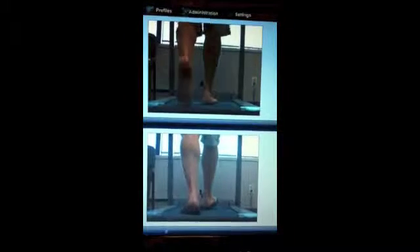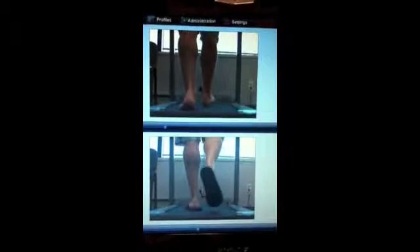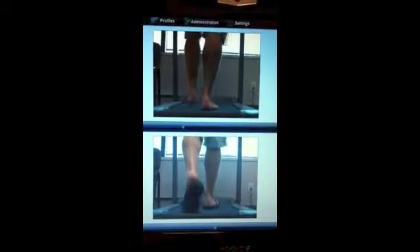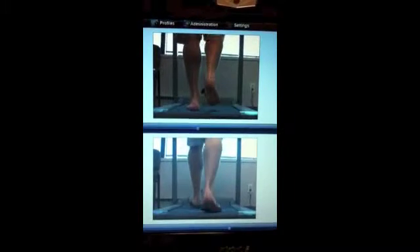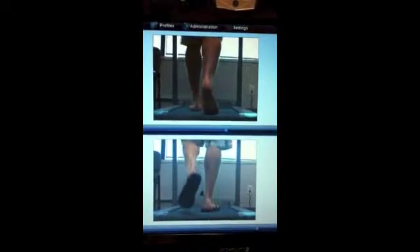What became immediately evident was that there was little or no difference in the gait patterns observed between barefoot and in comparison to wearing the non-prescriptive off-the-shelf sandal or insole.